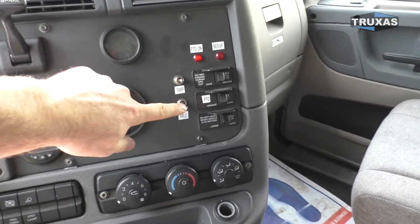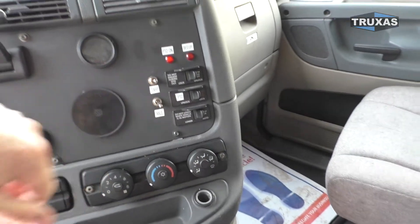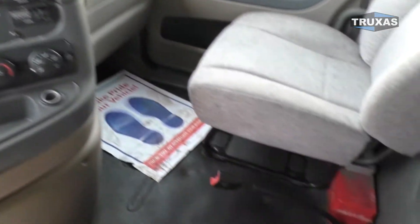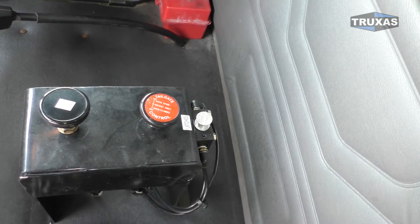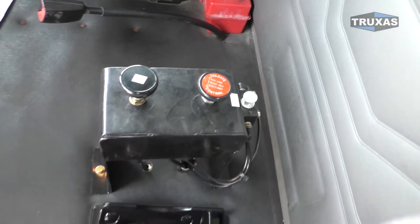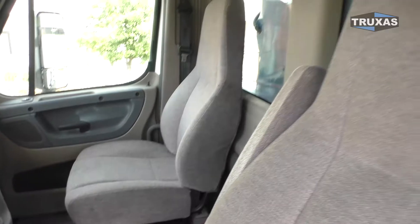We got the tarp and the axle and the PTO switch right there on the dash, and the pump tailgate and latches on the center console there — kind of our standard control package.